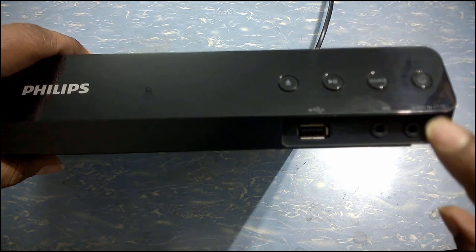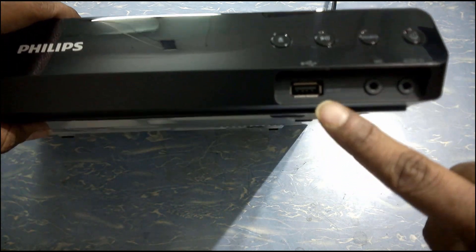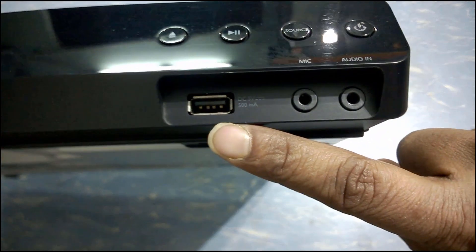This theater system comes with a number of input facilities like USB, microphone input for karaoke, and a 3.5mm audio input socket for any kind of mobile device connectivity.